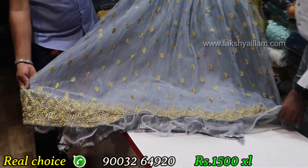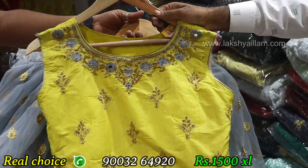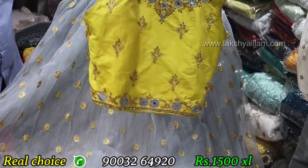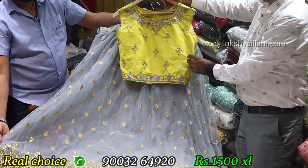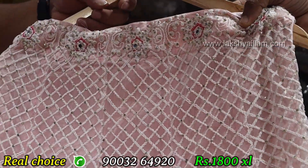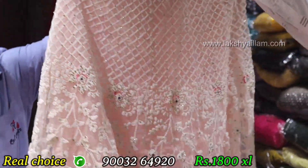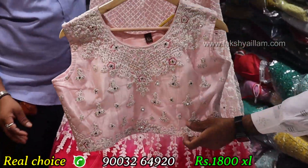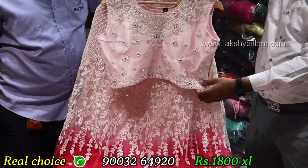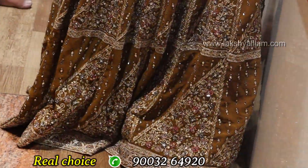Added item — S color, full direct line, yellow color top. XL size, rate only 1,500. Axel size, rate 1,800. Full different item, bridal collection, full unique item.